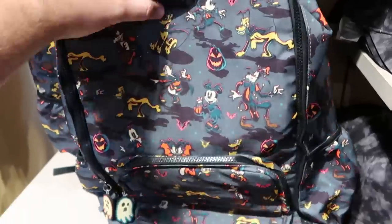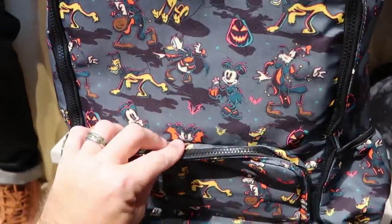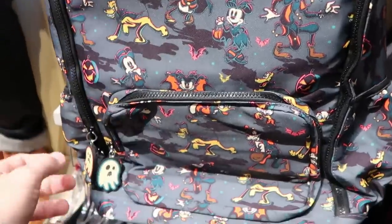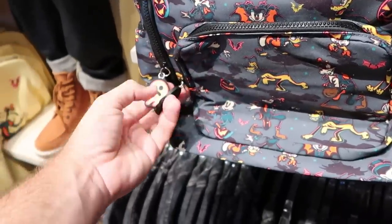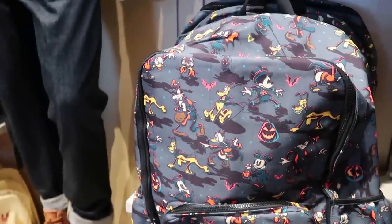They have a really nice adult-sized backpack for this whole Halloween collection — actually only $40. The zipper pulls feel really premium, and you get some ghosts that glow in the dark with lots of pockets on the side. That's a really good deal for $40.